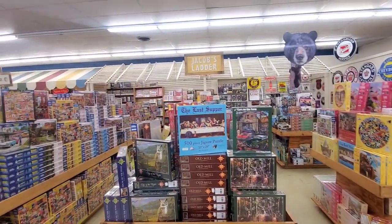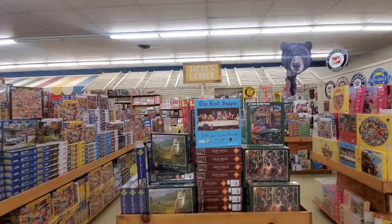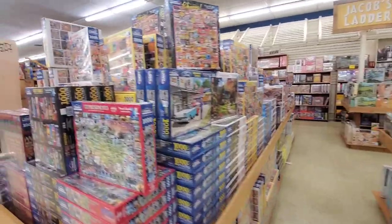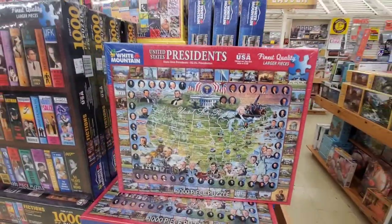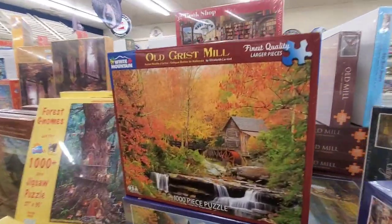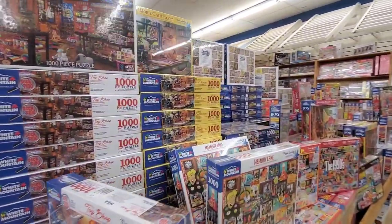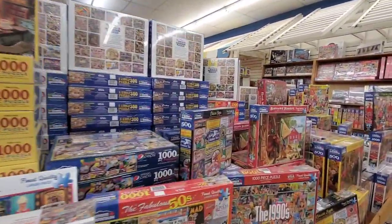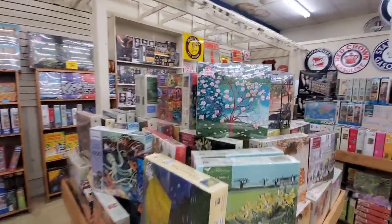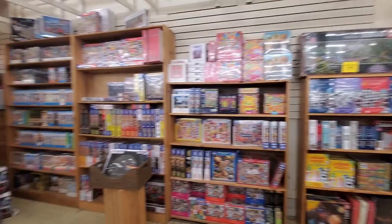This section over here is called Jacob's Ladder, where you'll find all the puzzles. They have some really nice ones. I like this one — look at that, it's the old grist mill. Wow, that's neat. This is the puzzle area — Jacob's Ladder section.